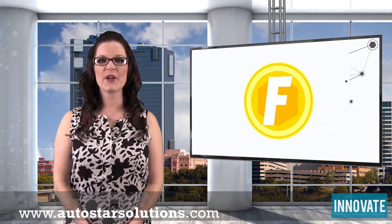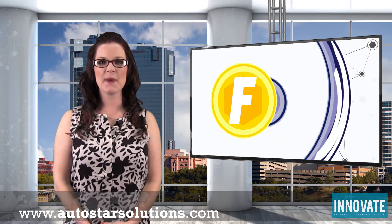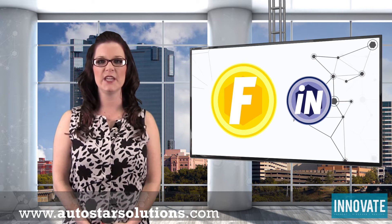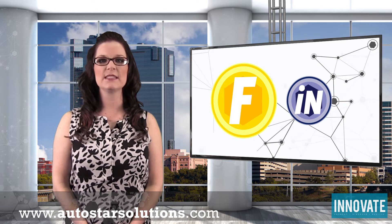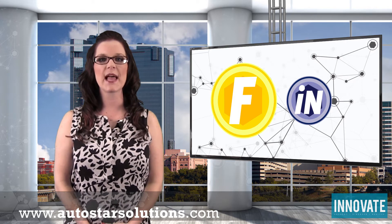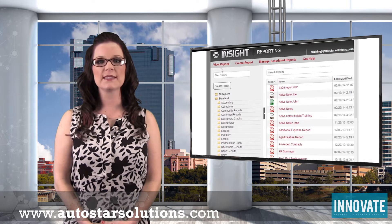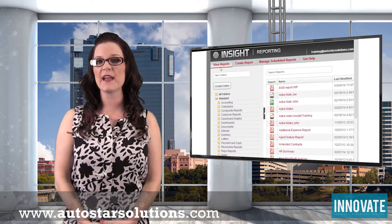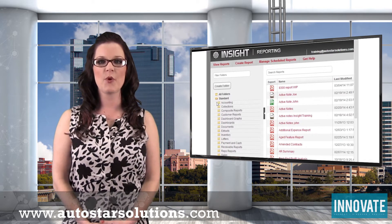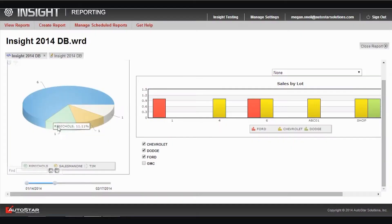The way that you currently access standard reports in Autostar Fusion is about to change for the better. Starting this month and continuing throughout the rest of the year, we are going to begin phasing out standard reports in Fusion, making them accessible exclusively through our cloud-based Insight reporting system. This move will give you access to new features that were previously unavailable, like the ability to run reports from anywhere at any time. You'll also have access to several sales and receivable dashboards, giving you quick at-a-glance information about your operations.